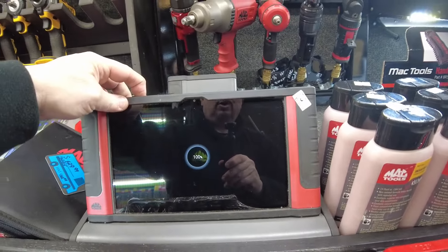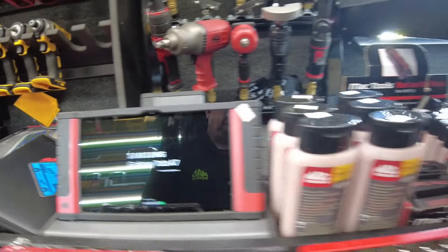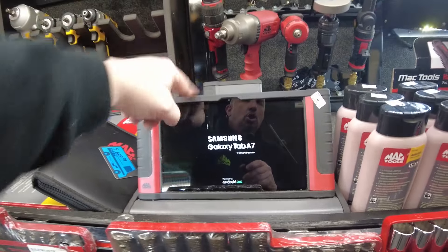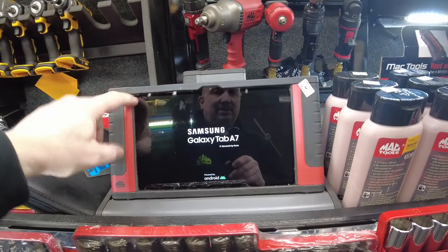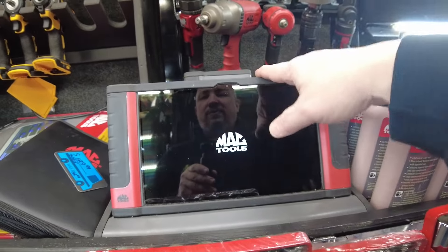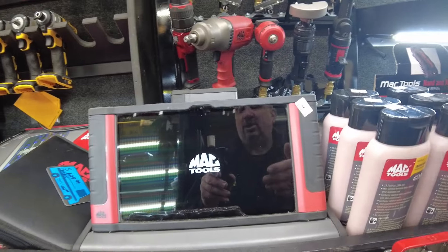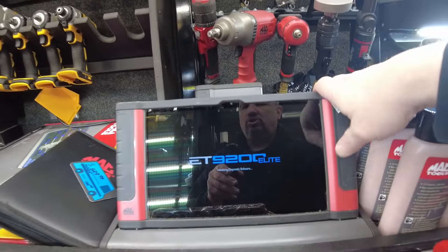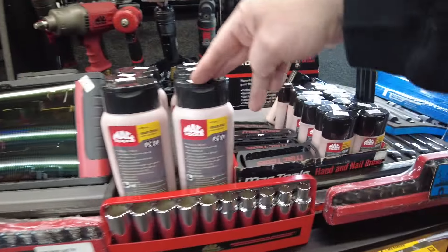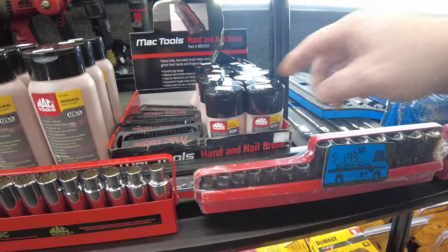Up top, moved some things around. Brought our scan tool right up front as you come in. Our scan tool uses a Samsung Galaxy tablet — if you break the screen, you're going to be able to replace it, which is one of the big advantages of our tools. We're not proprietary to one company — we load our software onto an Android tablet and you can use this as an Android tablet.